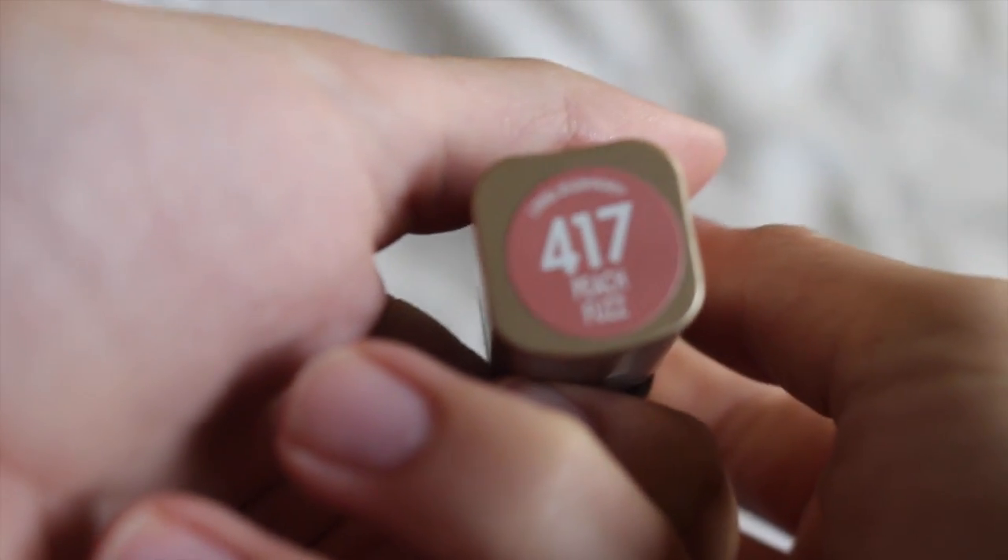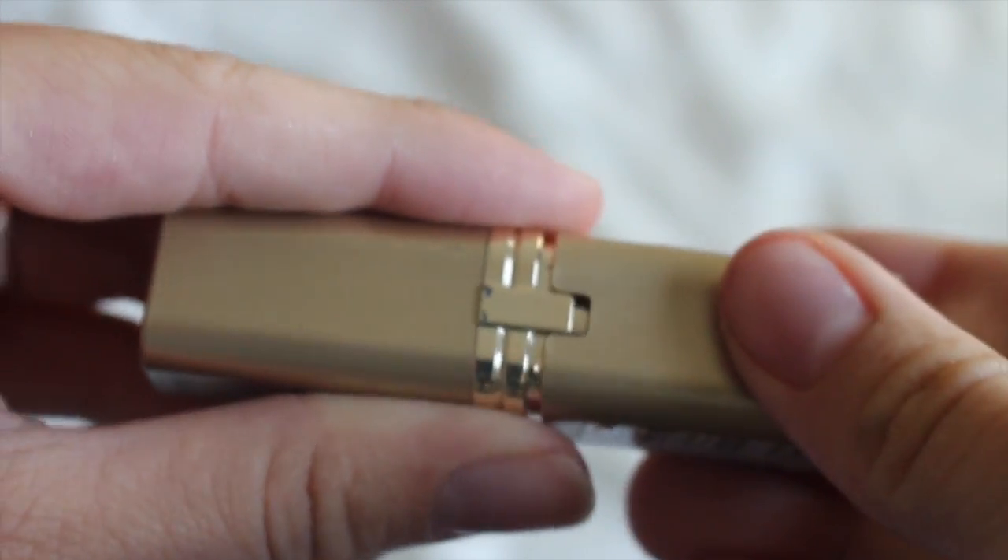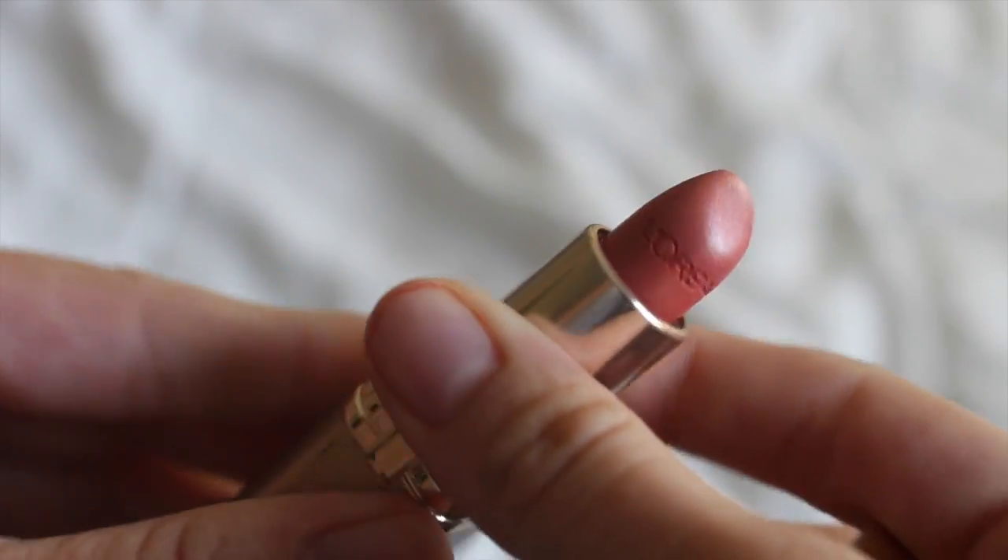Next I have this L'Oreal 417 Peach Fuzz, which I think is such a funny name — peach fuzz is like the little girl mustache. But this is really pretty and I love the packaging. It has the L'Oreal name engraved in it, which is pretty neat.